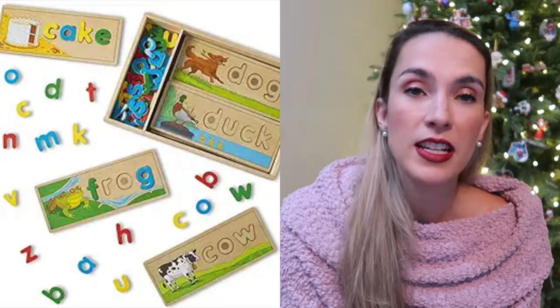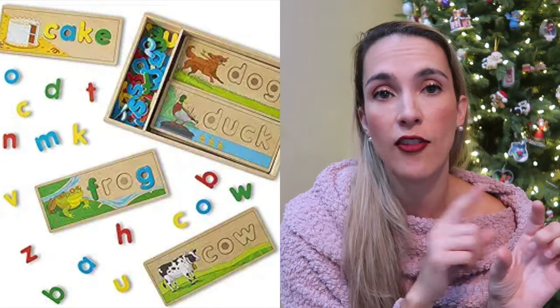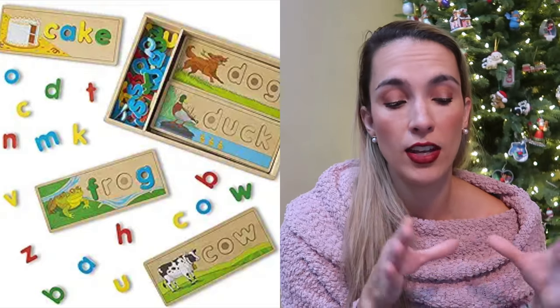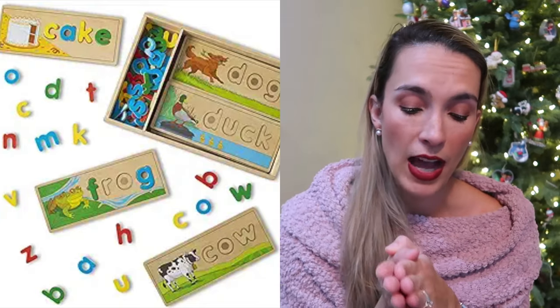The next thing is the See and Spell wooden puzzles from Melissa and Doug. It's a wooden set that comes with a whole bunch of different cards with words and pictures, and wooden letters that they can put into the puzzles. I have a whole bunch of other puzzle recommendations for this age — I'll link my video above for the best toddler puzzles and puzzle progression, from peg boards all the way to what to work towards before kindergarten.